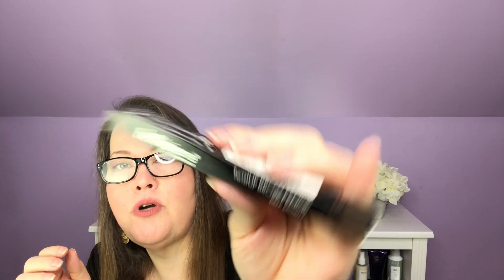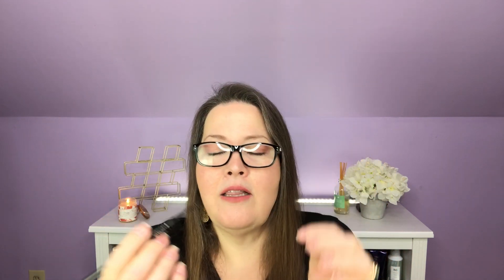Right on top, we have a Bella Pierre Cosmetics Twist Up Brow Pencil in Deep Brown. The deep brown might be too dark for me — in this lighting my hair looks really dark, but in real life my hair is much lighter. I like the thinness of this. I love the ones that are like the Anastasia Brow Pencil that have a really thin tip — you can do like hair strokes with it because it's such a small pencil.